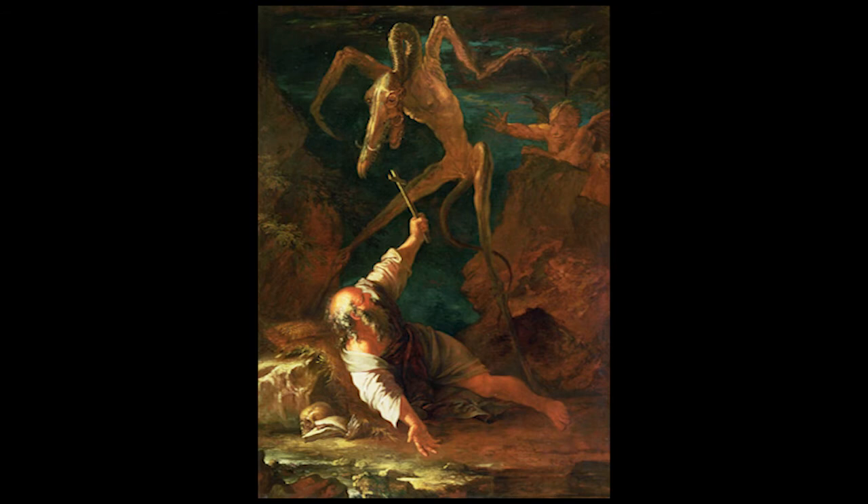In my opinion, this depiction of a demon is the creepiest: it has chicken limbs, a long neck, and tiny tusks. I love the moment it captures — Saint Anthony has obviously been caught off guard by this demon, the demon's about to get him, and he's got the cross as his only protection. His faith is his last resort. And he's holding it upside down like a sword!